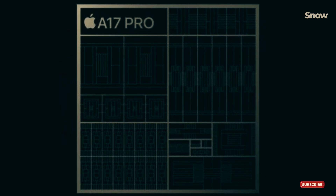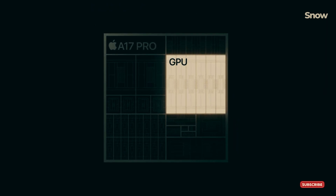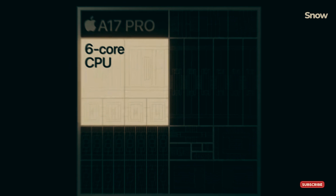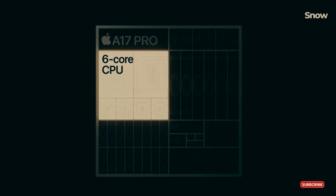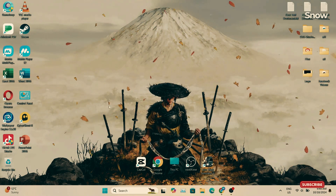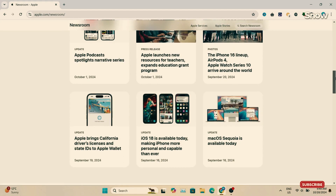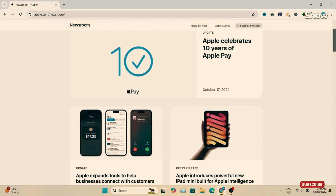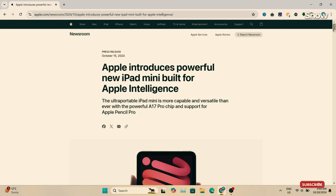Let's get into the details. The iPad Mini 7 is rocking the same A17 Pro chip as the iPhone 15 Pro and 15 Pro Max. Sounds amazing, right? But plot twist — it's been binned. The fancy term for Apple decided to turn off a few things. The iPhone 15 Pro from last year actually outperforms this new iPad in some benchmarks. Why? Because the iPhone has a 6-core GPU, while the iPad Mini 7 got left with just 5. Ouch.